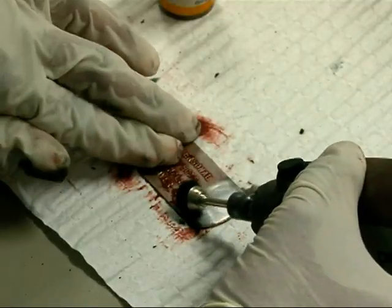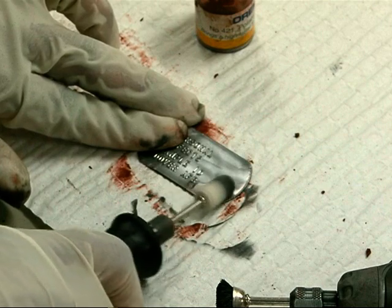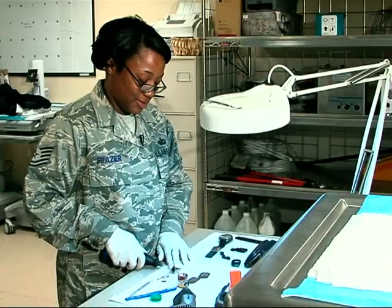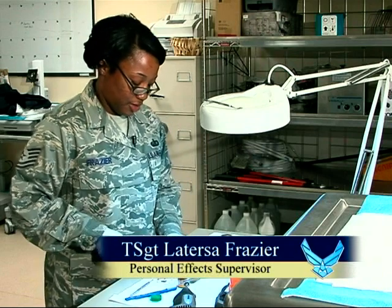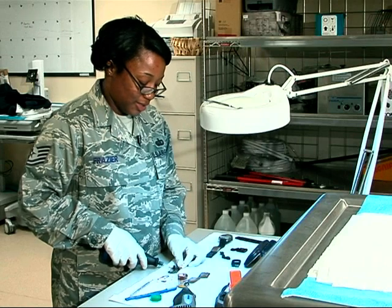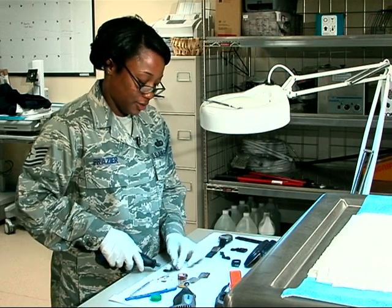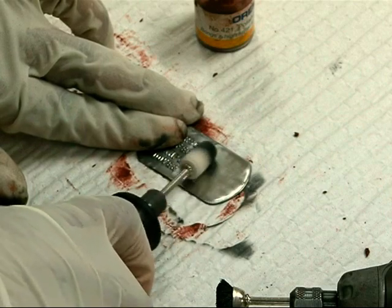After identification, personal effects teams inspect and prepare belongings to be delivered to families when they come to receive the remains. This is something I can do for them because they sacrifice their lives for us. Just cleaning a simple dog tag — if I had to stand here half the day to clean the dog tag to get it back to the family, I would do that.